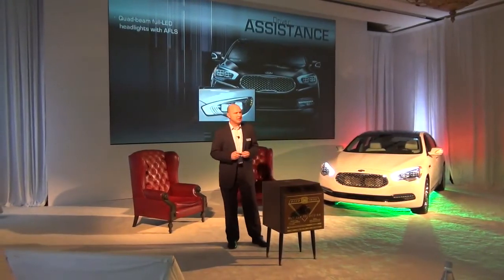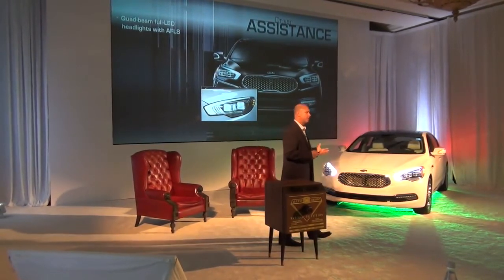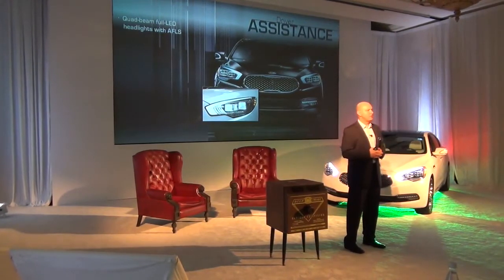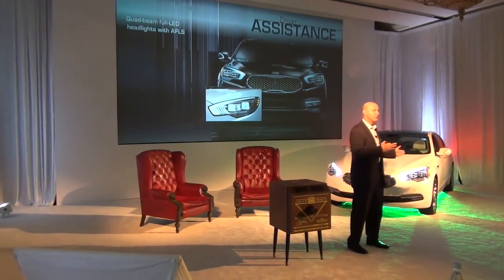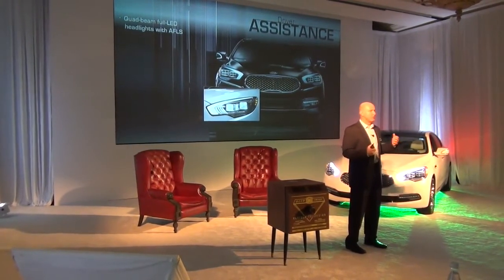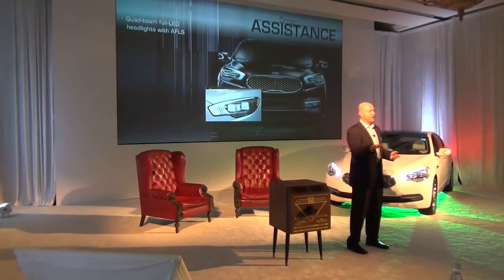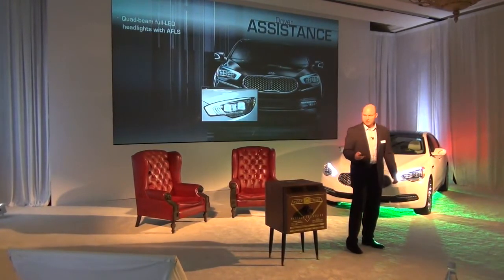The driver assistance story is part of our technology message. It has 16-element LED headlamps, but those headlamps also have an adaptive lane-finding feature where it can move up to 12 degrees in either direction depending on the steering angle. So if you're on a country road or getting ready to go around a corner and you turn the wheel, it'll actually move the light beam in that direction to illuminate your path a little bit better.